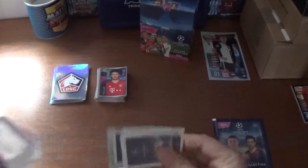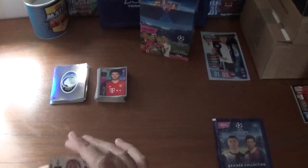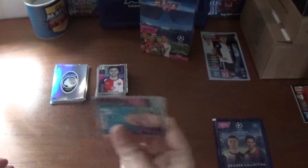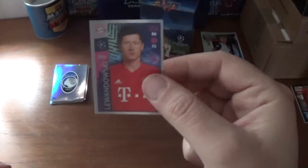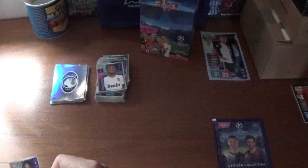This one we start with the Atalanta logo — their first season in the Champions League. Then we have a shiny Giorgio Chiellini of Juventus, Thomas Soucek of Slavia Prague — I think we saw him earlier, and Igor Smolnikov of Zenit St. Petersburg.